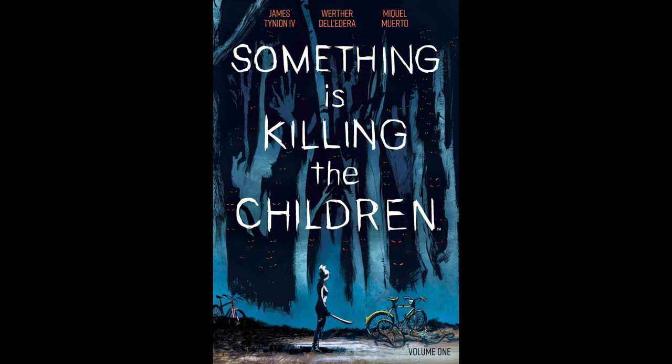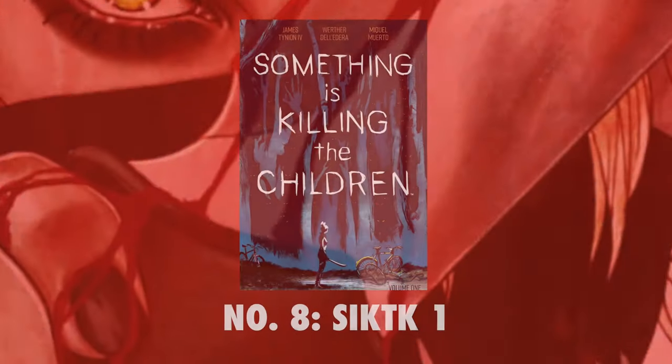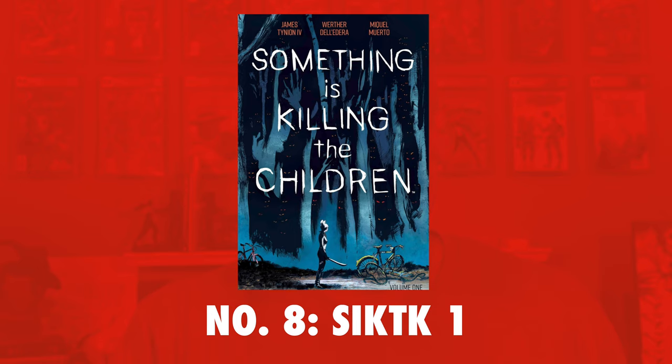Number 8 on the list is the wildly popular Boom Studios' Something is Killing the Children issue number 1. This book currently has an FMV of $550, but a recent sale put this book well above that FMV at $645. Given the dynamic market that we are currently experiencing, no one should be surprised by this, but it'll be interesting to see how this plays out, especially considering that 959 of 1,147 total copies are sitting at a 9.8. This book is down three spots on the list from last month.